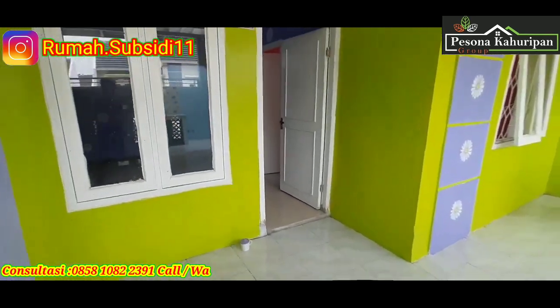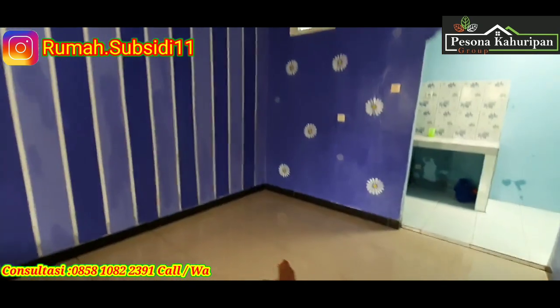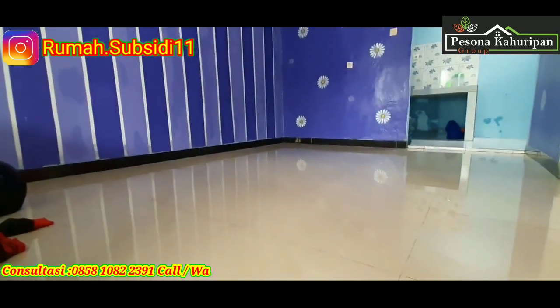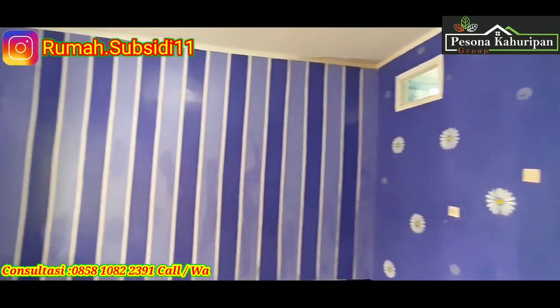Lalu untuk keramik, semua direnovasi sampai dalam. Kita lihat bagian dalam di sini sudah menggunakan keramik 60x60. Dan untuk temboknya sendiri masih standar, tapi di sini sudah dicat, sesuai dengan anak-anaknya yang masih pada kecil.